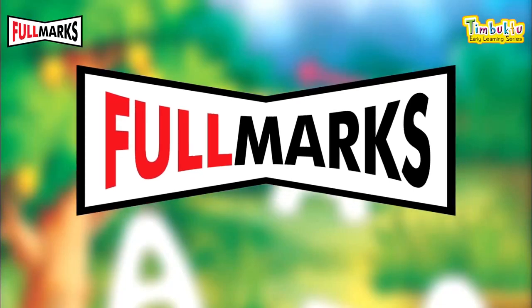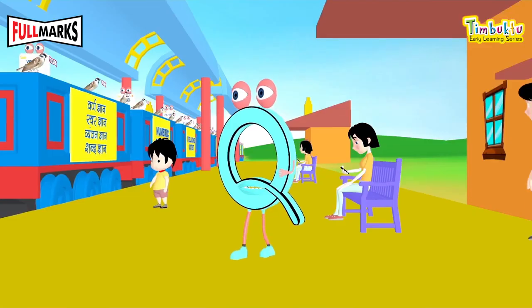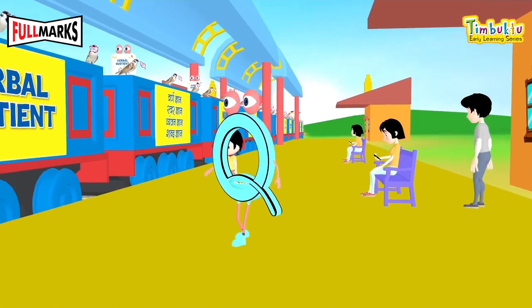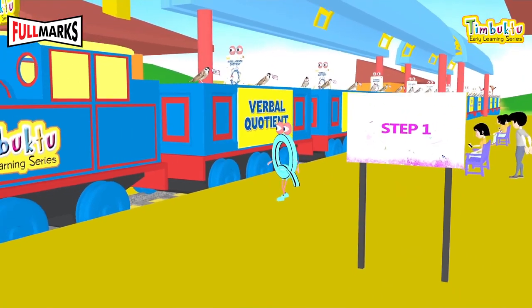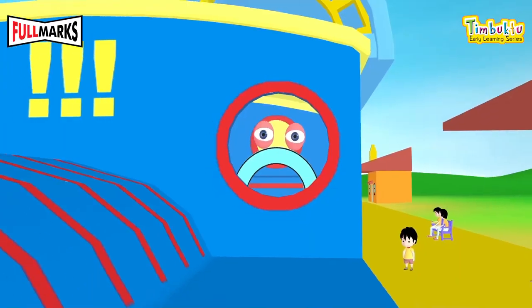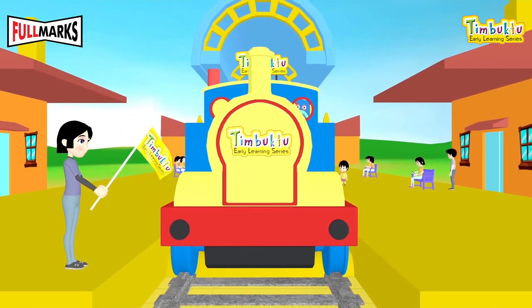Fullmarks Private Limited presents Timbuktu early learning series for pre-scholars. Timbuktu is a complete package developed with various teaching and learning aids that focus on developing different quotients like intelligence, emotional, social, etc. Let's ride the Timbuktu train and meet the Timbuktu family.